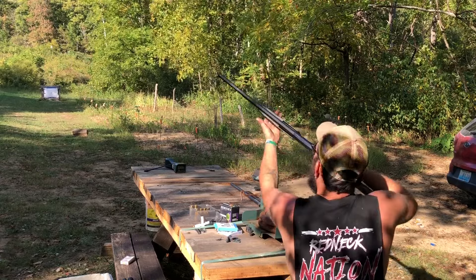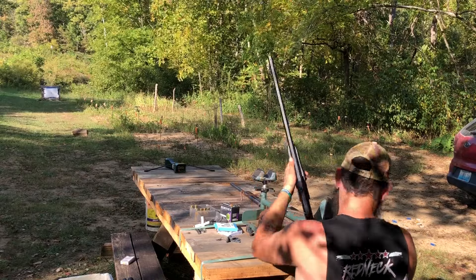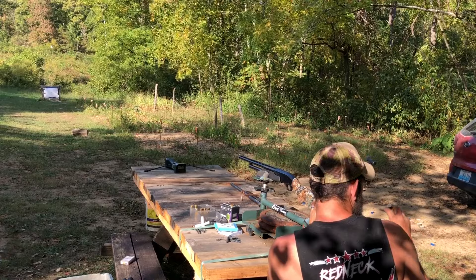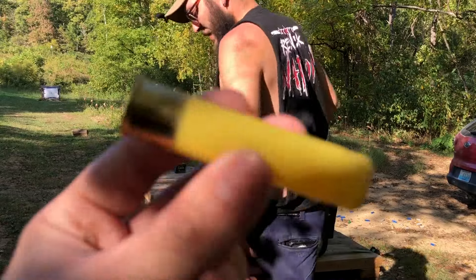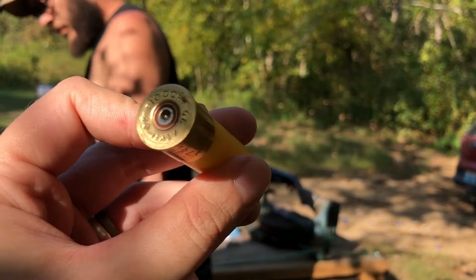Velocity: 1202. Stuck again — there it goes. That's a light charge for that weight. Hull looks perfect — just a little bit sticky.